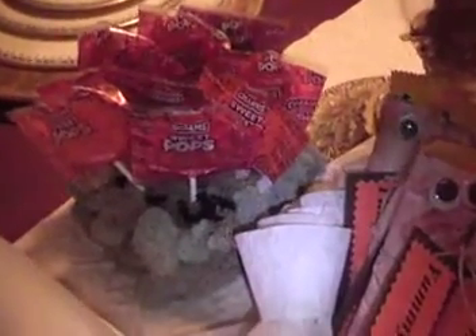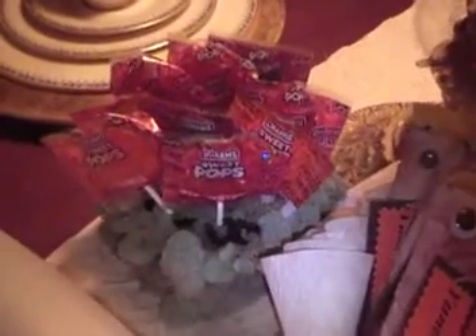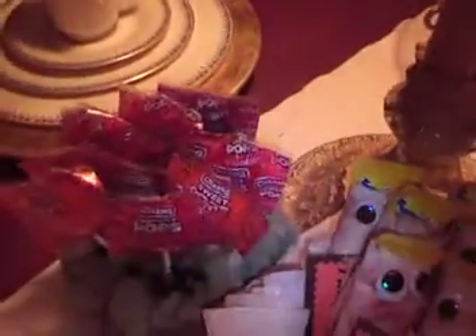And then this one right here is my bat bush, I should call it. You know how bats kind of hang upside down in caves and trees? So this is like foam and it's covered in green moss with little bats all throughout it. You can't see it because all the suckers are stuck in there.